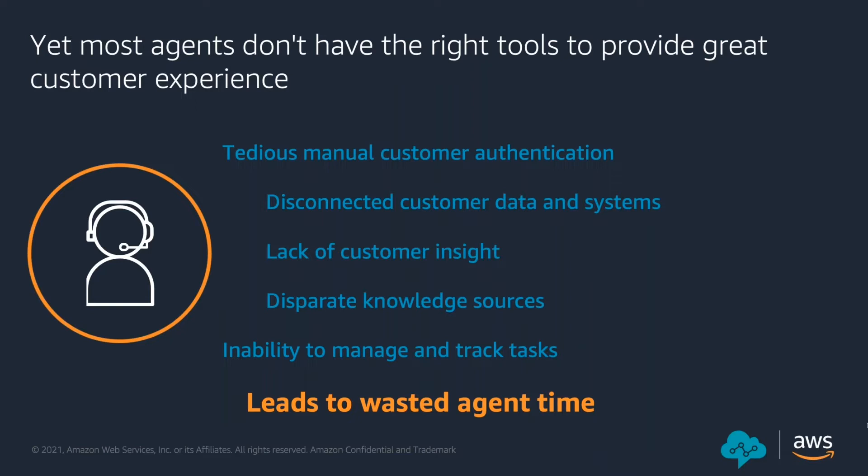For instance, how many of you, before connecting to an agent, would be asked multiple questions to authenticate yourselves? Authentication is important to prevent fraud — they ask questions like what's your mother's maiden name, what's your first car, what's your first school, or other parts of security workflows including OTP passwords to safeguard customers. But this leads to increased time in authenticating a user before trying to understand the problem they are calling about, creating large friction between the customer and the agent.